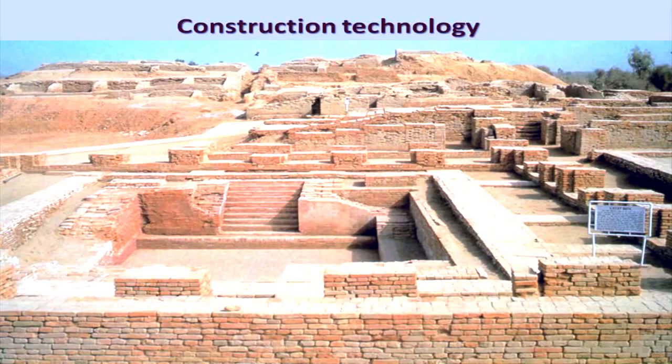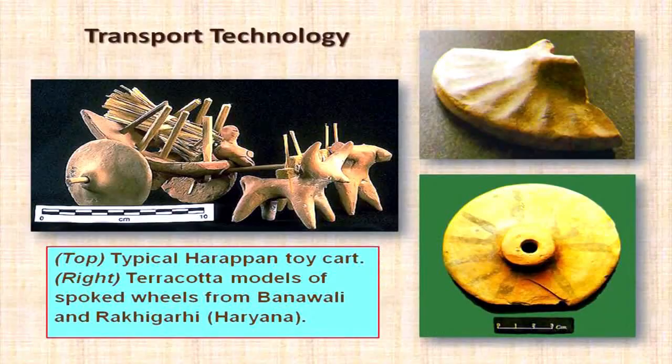Gypsum plaster is a naturally occurring mineral. And even over that, they laid a layer of bitumen. Bitumen is a natural tar, and they would get it from natural sources in Balochistan, which was not far away. So they were able to waterproof effectively. These techniques were well understood and well practiced.